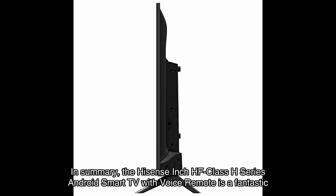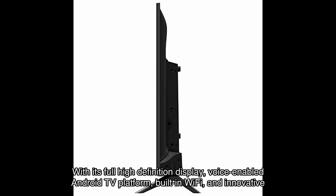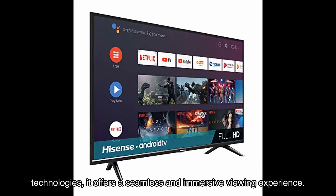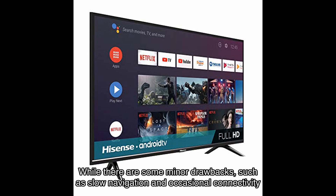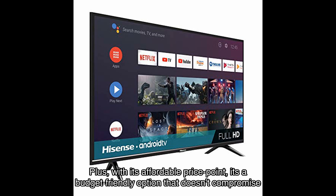In summary, the Hisense HF class H series Android smart TV with voice remote is a fantastic choice for those looking for a high-quality, feature-packed smart TV. With its full high definition display, voice-enabled Android TV platform, built-in Wi-Fi, and innovative technologies, it offers a seamless and immersive viewing experience. While there are some minor drawbacks such as slow navigation and occasional connectivity issues, the overall performance and user satisfaction make this TV a great investment.